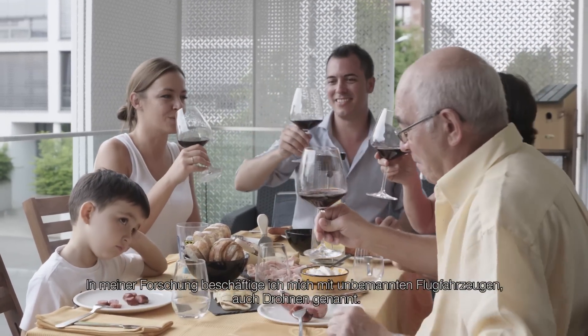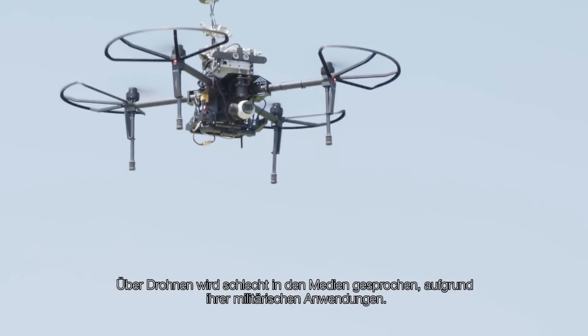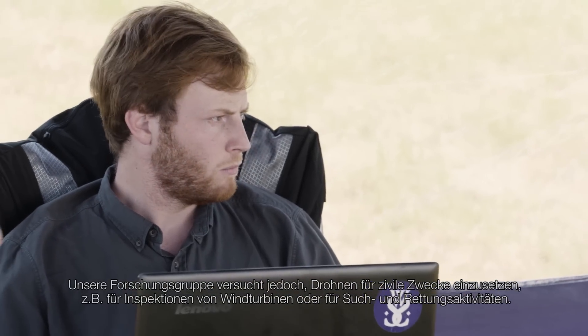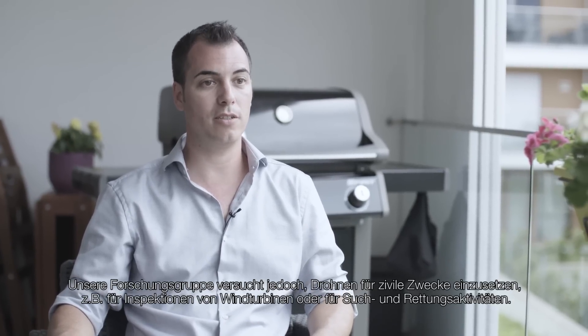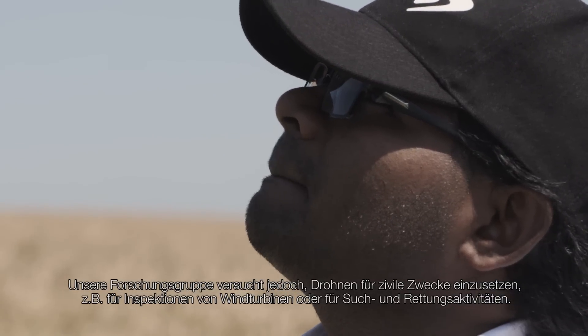In my research I work with unmanned aerial vehicles, also called drones. Drones have a very bad reputation because of their military use. But here in my research team, what we are trying to do is apply drones for civil applications, like the inspection of wind turbines or search and rescue activities.